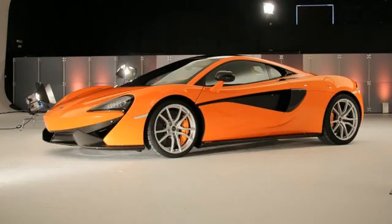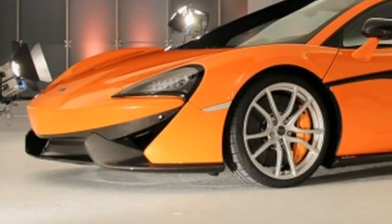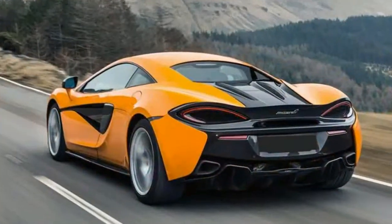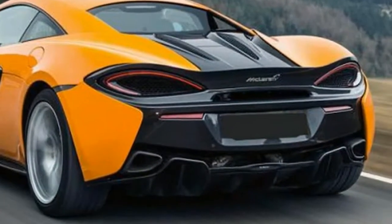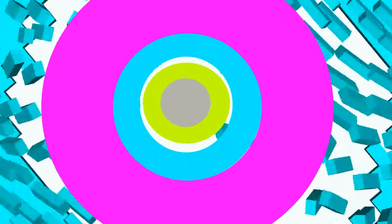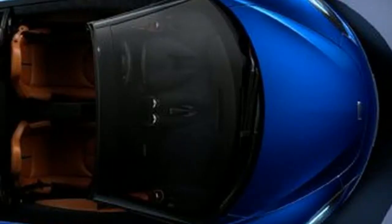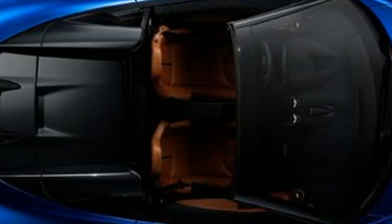To portray the 2019 McLaren 570s Spyder briefly, we must point at the retractable rooftop. After the architects chose to remove the rooftop and make it a strong, hard cover, everyone expected that it would slow the car down, as dependably occurs in such cases. This time, however, that did not occur.